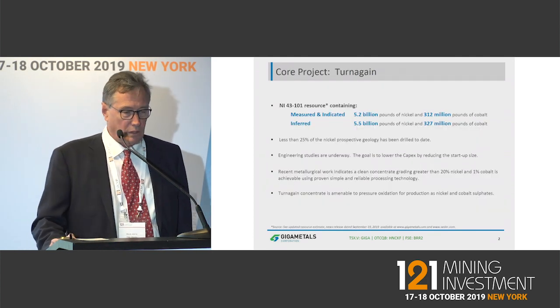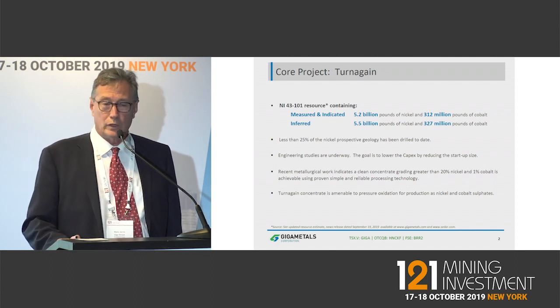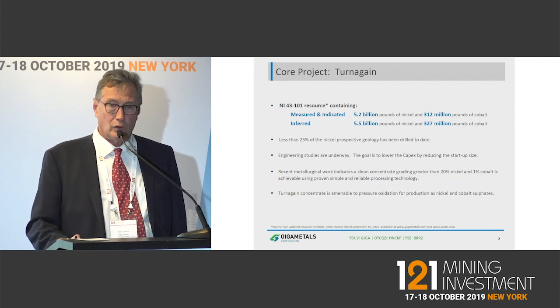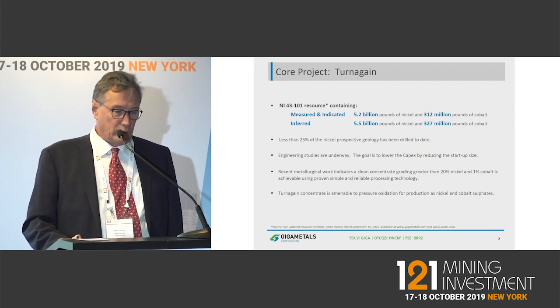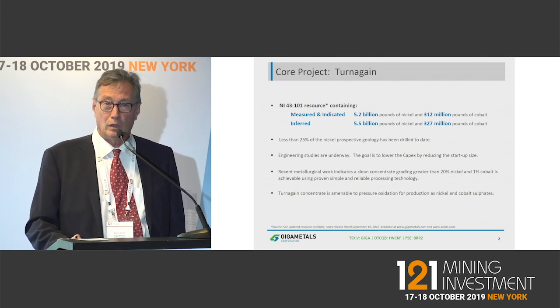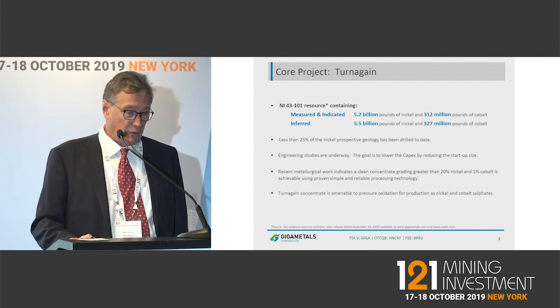We've got a very large deposit. In the measured and indicated categories alone, we've got 5.2 billion pounds of nickel and another 312 million pounds of cobalt. It's an enormous resource. We've got double that again if you add in the inferred.